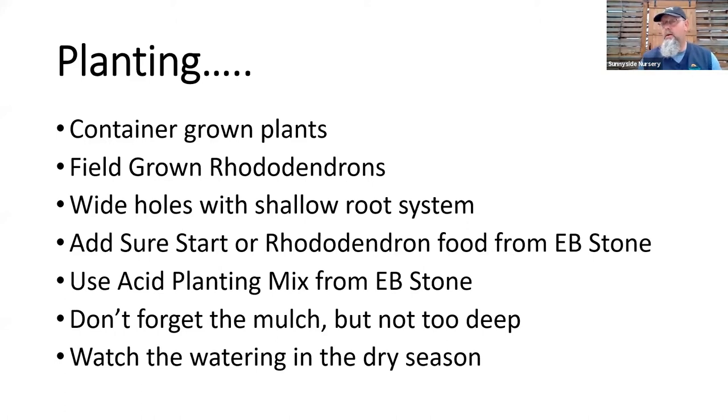Always use something like EB Stone Sure Start or the rhodie food when you plant — I want to activate that root system and get them establishing in my own soil. I would always use amendment. If you use regular compost, that's fine — we have pretty acidic soil here anyway. But if you really want to give that rhodie or azalea a little kick, try the acid planting mix. That's a great hybrid soil from EB Stone — bright pink bag — mixing it into my soil one-third to two-thirds native soil for a happy, healthy start.